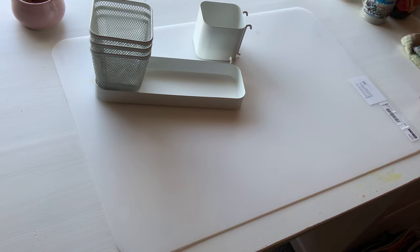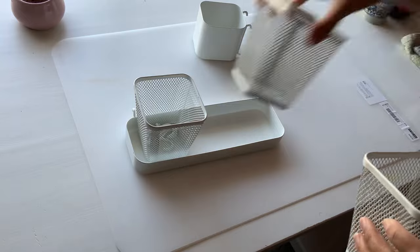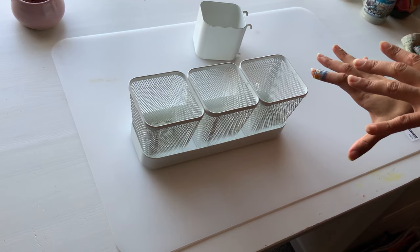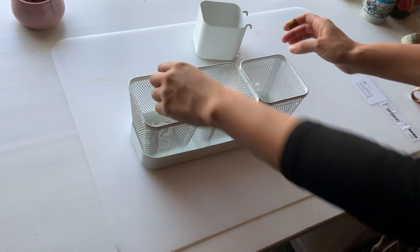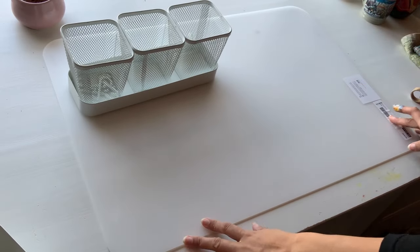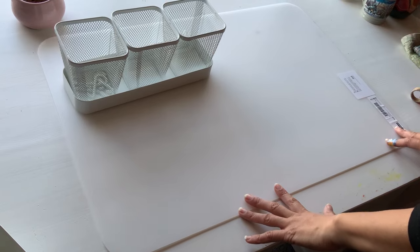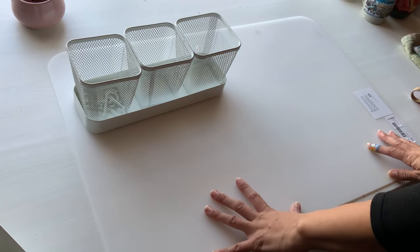First off, we went to IKEA and I picked up some things for my pegboard organization. I like these little containers because they fit right in, and I'm going to move all of my pencils into them. I already have one of these setups, but I want to make everything more accessible instead of having to dig into other drawers. I also got some extra hooks and one of these desk mat things to put underneath my paints — because I keep staining my white desk. This way the mat can get stained instead.